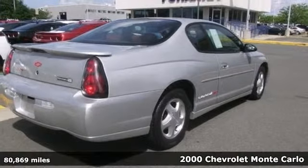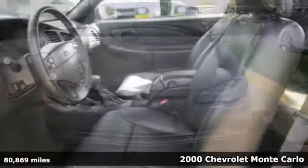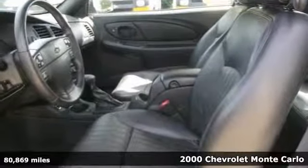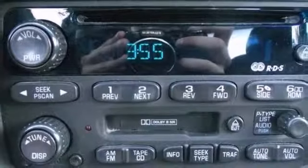Thank you for taking the time to look at this superb 2000 Chevrolet Monte Carlo SS. You can't beat a Chevrolet for dependability, and you'll be glad to know that this Monte Carlo is no exception.